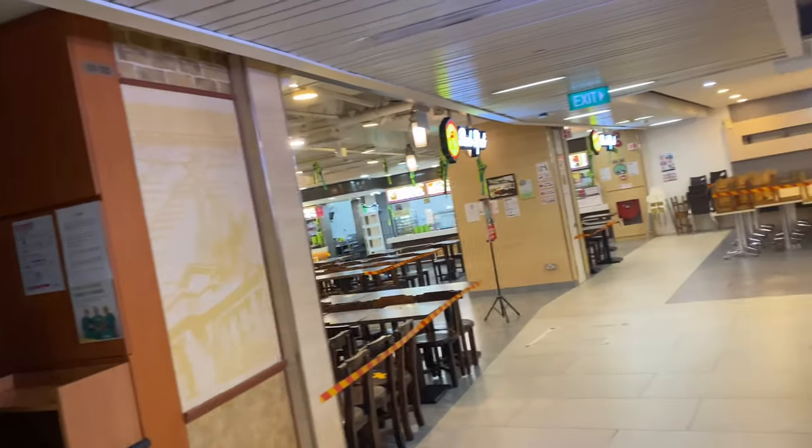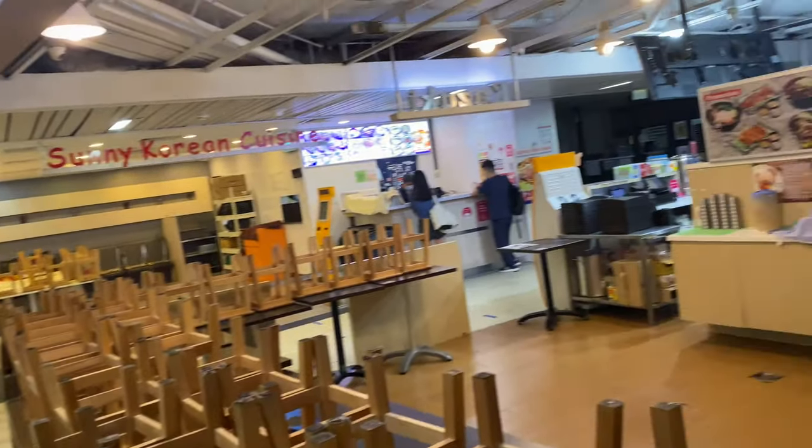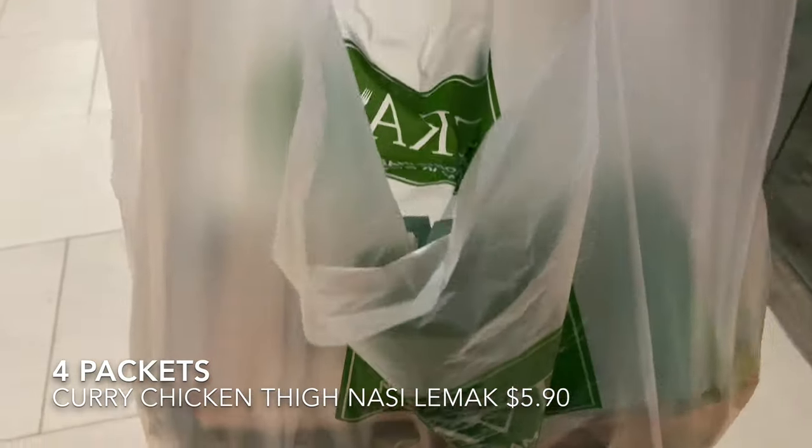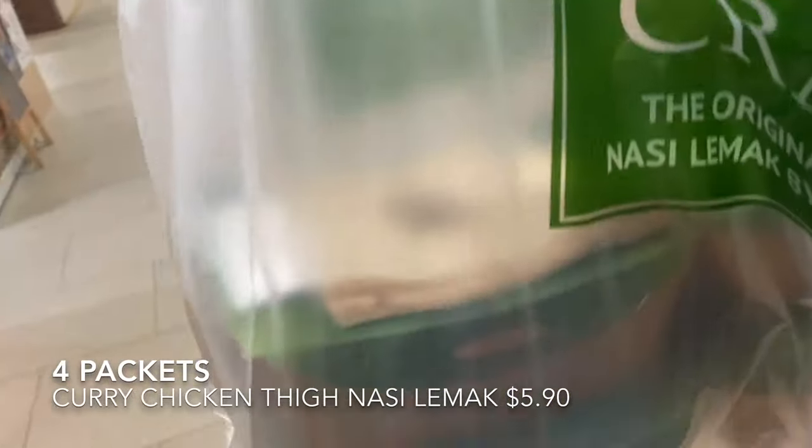The place is all closed — you can't really dine in, it's takeaway only. Yes, this is the packet of four nicely packed Crave Nasi Lemak which I'm bringing home to eat.